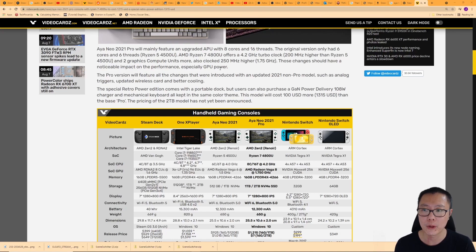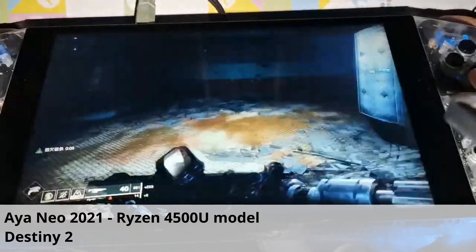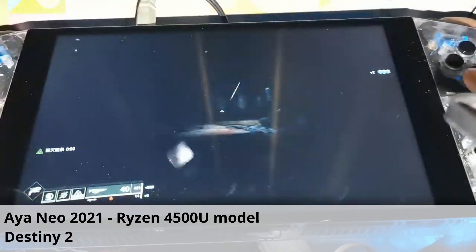Those changes should have a noticeable impact on performance, especially GPU power. If you work it out, 8 divided by 6 is 33 percent more in terms of graphics compute units, and the 250 MHz higher clock is about 10 percent more. Put that together and you're getting about 40 percent more GPU power on the Aya Neo 2021 Pro.